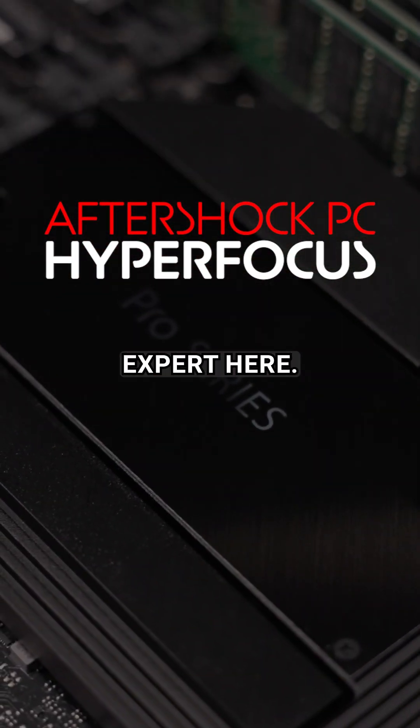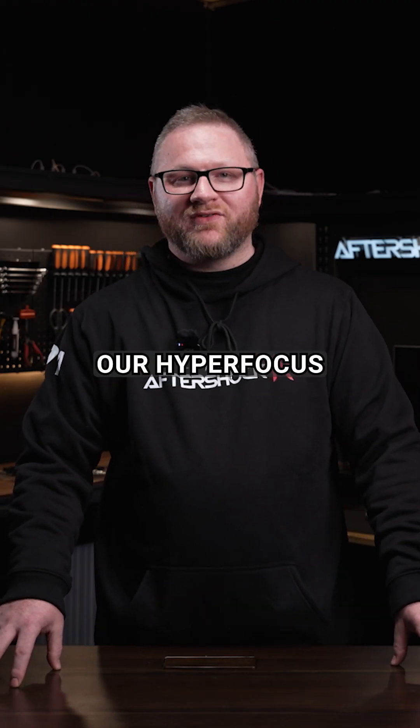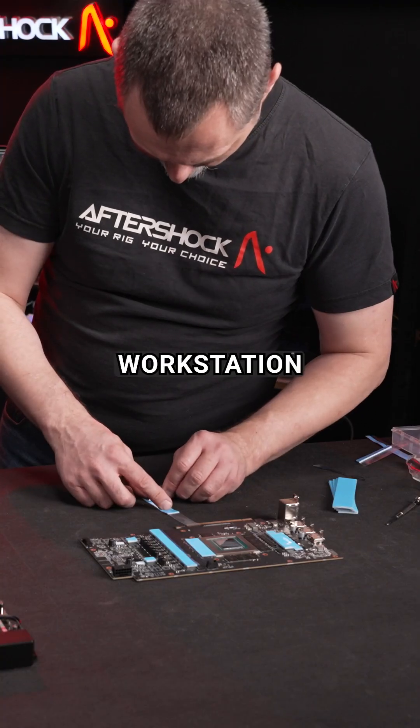Hi, I'm Alex from Aftershock PC. I'm the workstations and solutions expert here. I'm here to talk about our HyperFocus 44090 GPU workstation.